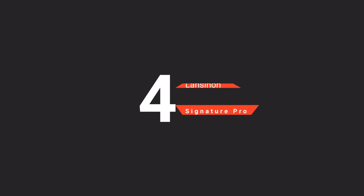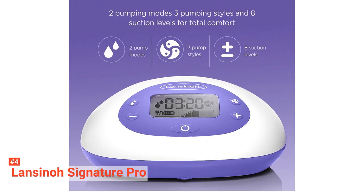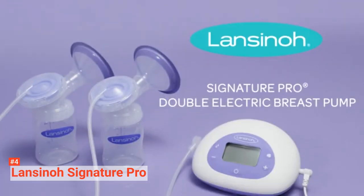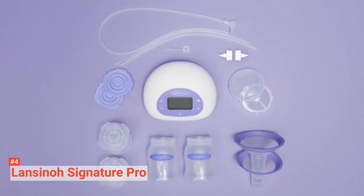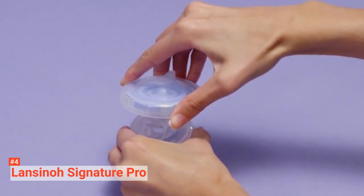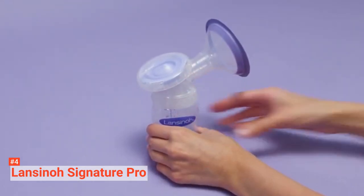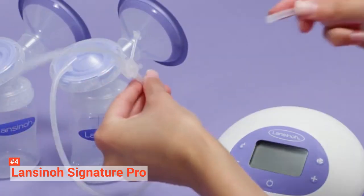Up next in fourth place is the Lansinoh Signature Pro. This electric pump is designed for maximum milk production. The Lansinoh Signature Pro double electric breast pump is the only pump with three pumping styles that give you total control over the milk extraction process. Each pumping style has eight adjustable suction levels that allow you to select the setting that works best for you based on your child's feeding pattern. As one of the most affordable pumps on the market, this double electric breast pump is hospital-grade, high-tech, efficient, and effective. Its features include a motor unit that contains an LCD screen and a few buttons that you can use to control the pumping process.